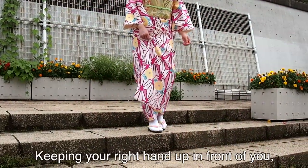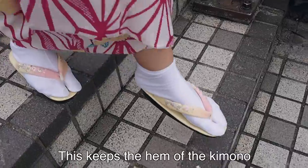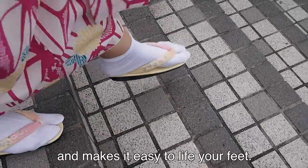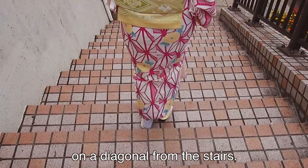Keeping your right hand in front of you, climb the stairs with your lower back slightly bent. This keeps the hem of the kimono from touching the stairs and makes it easy to lift your feet. It's easier to walk with your body facing slightly on a diagonal from the stairs.